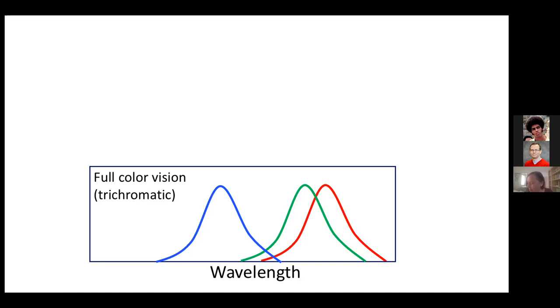We know that opsins are light-sensitive proteins found in photoreceptor cells in a wide variety of organisms. In the familiar case of color vision, there are three opsins found in photoreceptors in the retina — cone cells — and they're sensitive to different wavelengths of light. These three opsins confer trichromatic color vision in humans, and when one of these opsins is missing, for example the green or the red, then red-green color vision is diminished.